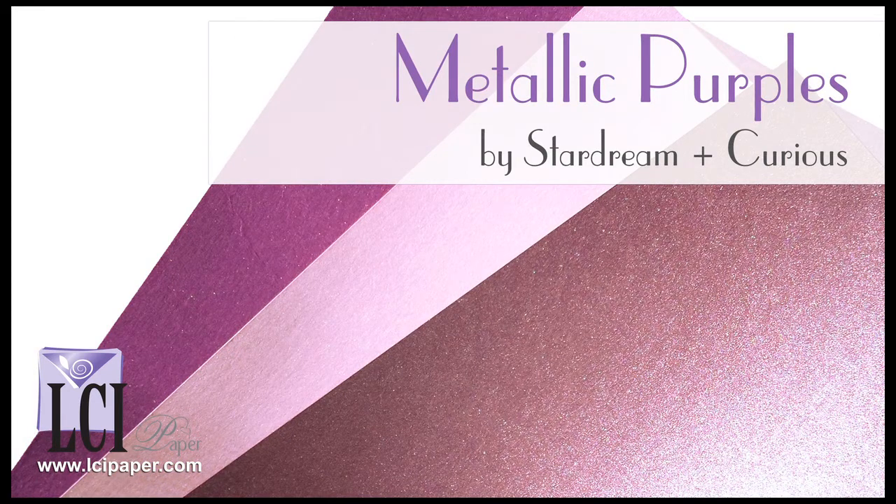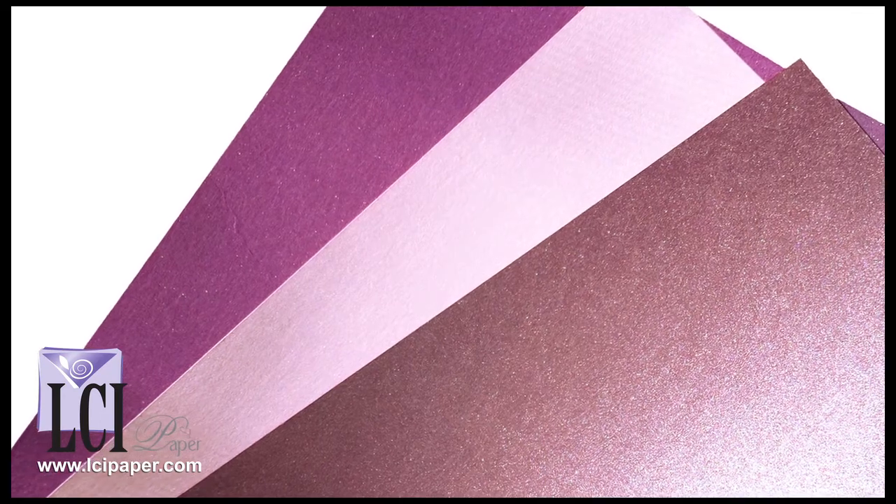On to the metallics. Two are from the Star Dream line, one is from the Curious line, and all have a shimmery, sparkly finish on both sides.